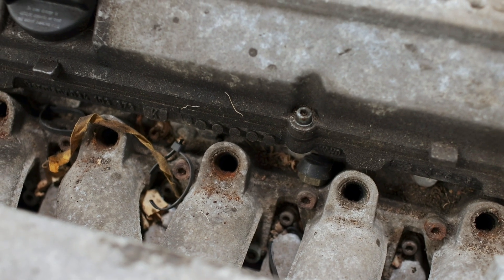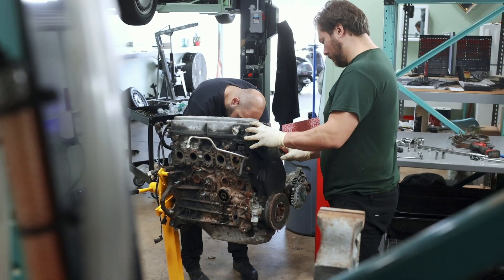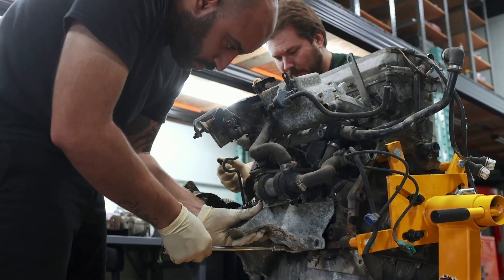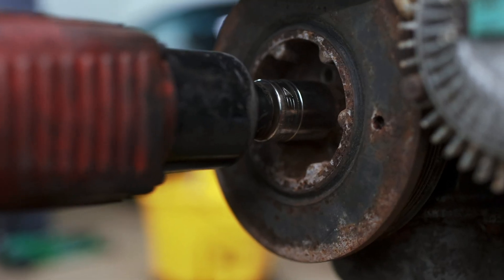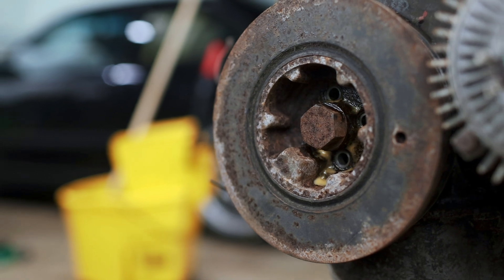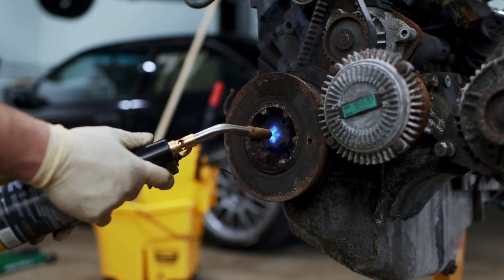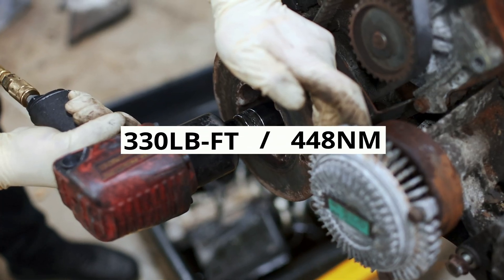I have neither records for this engine nor any idea how well it was maintained, so discoveries like this don't bode well for what we might find once we get this thing pulled apart. On the other hand, it is clear that at least some maintenance has been done — the timing belt wasn't totally rotted away, and based on what I know after taking this engine apart, a timing belt job isn't a walk in the park. The crank pulley did not want to come off; it's tightened down to 330 pound-feet of torque, and combined with the rust, that bolt is going to be stuck.